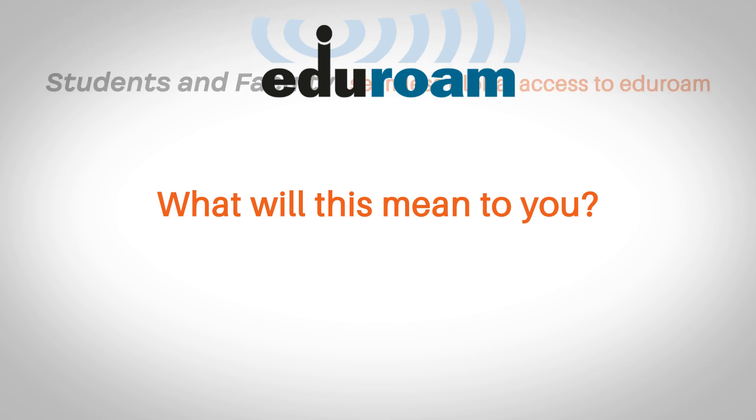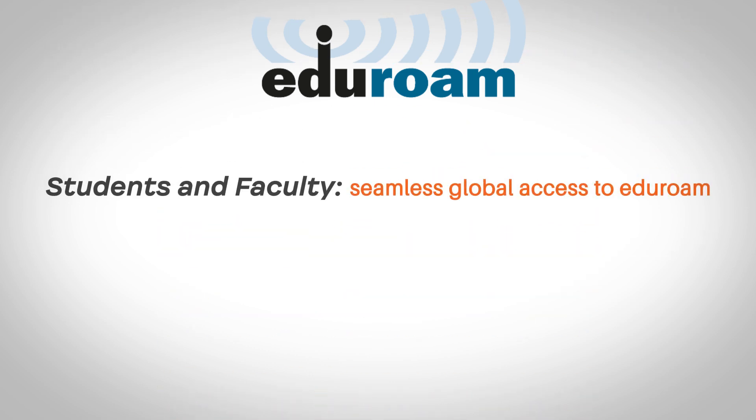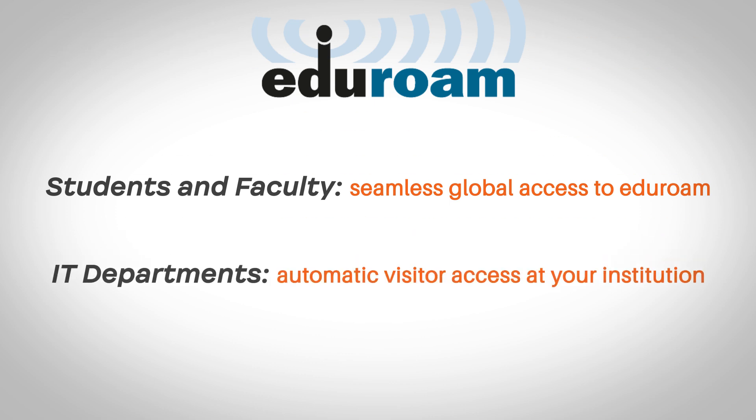What will this mean to you? Students and faculty, if you can access your home institution's wi-fi network, then you can access the Eduroam network. IT departments, if your visitors have access to Eduroam at their own school, they'll automatically have it at yours.